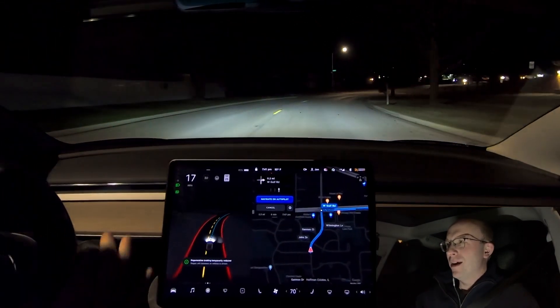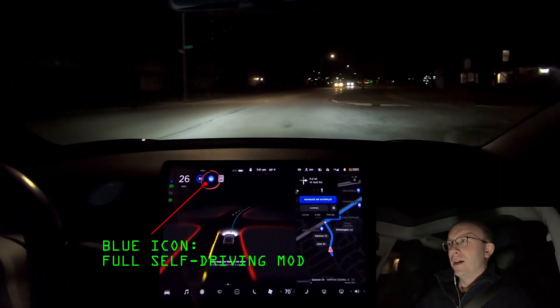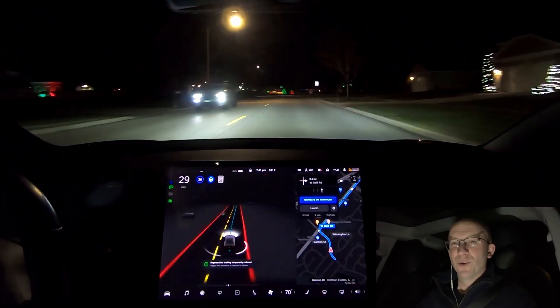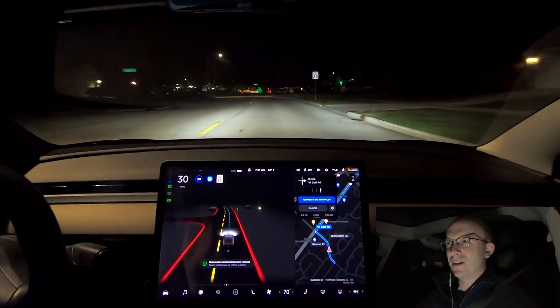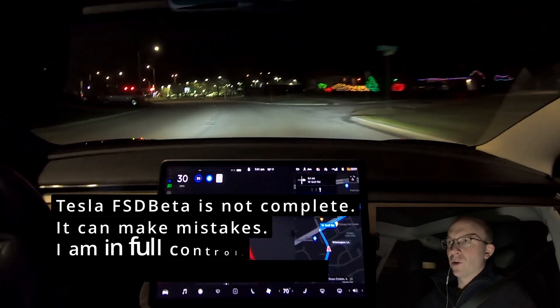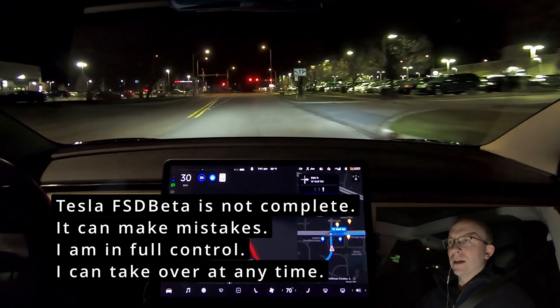All right, here we go — this is the true test. We're going to see how 10.6.1 behaves. I'm turning it on. We have a short little trip dialed in, just out and about and back, so it should be a quick test, but we'll hopefully see if it has improved on a couple of intersections. There's not a lot of traffic; it is 7:41 PM.